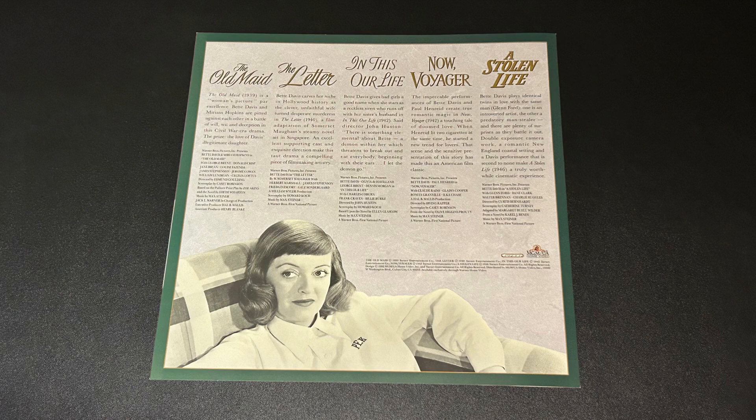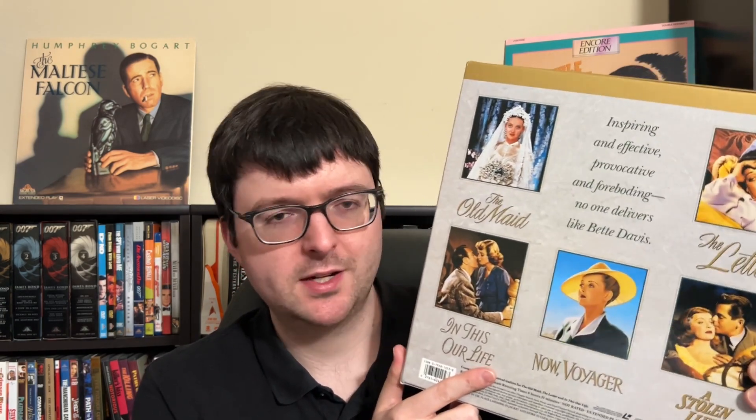The only extras include trailers at the end for each film where they had them. All five films get their own individual discs — a nice practice rather than running one film into another. That makes this a pretty hefty box: five films, five discs, ten sides. That's why whenever you find it, it usually has shot corners and discs flopping everywhere. For these particular films, this is just about the best you can do on laserdisc.